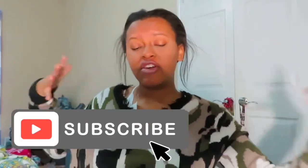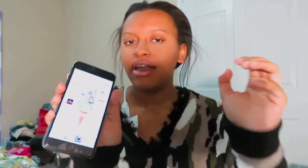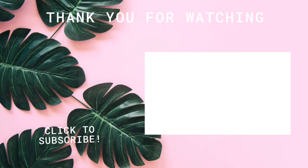Hopefully y'all guys enjoyed this video. Hit that big thumbs up — it means the world to me. Subscribe to the realest, funnest, most creative channel ever. I love y'all guys so much. Comment down below what other videos y'all guys want to see. This is my last year being at this school — I have two more weeks and then school is over. I'll see y'all guys in my next video — bye!